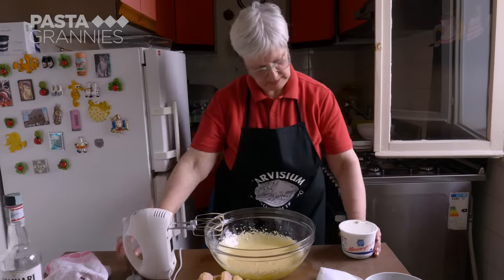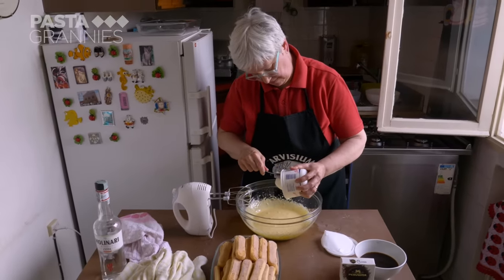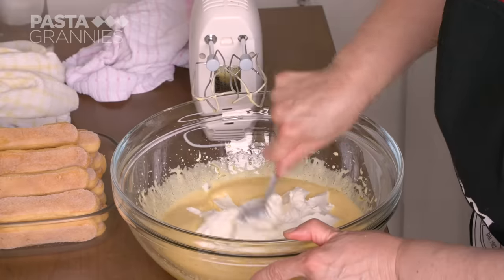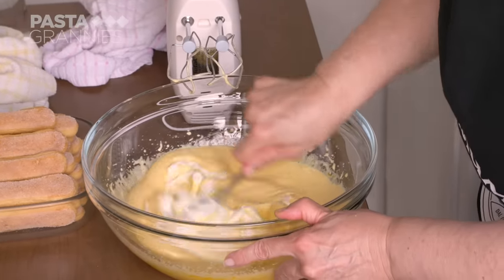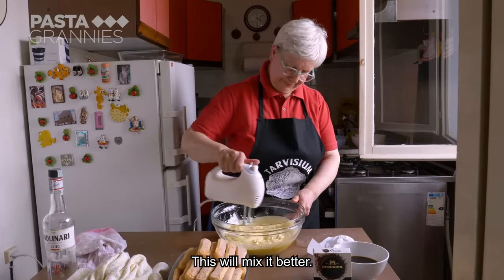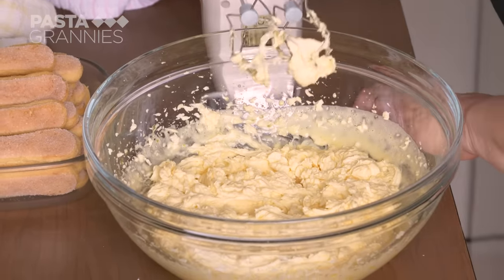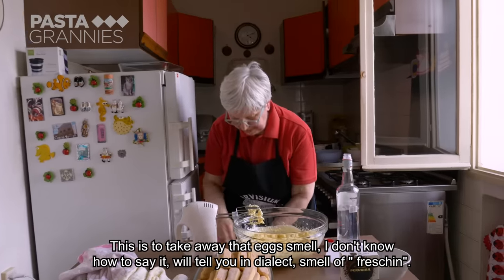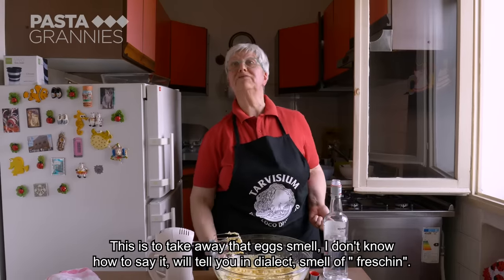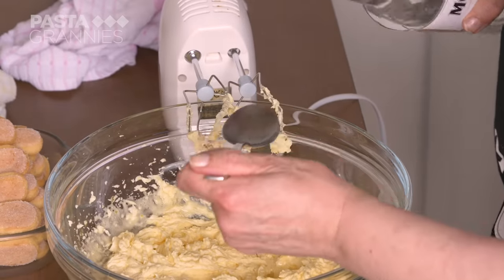Mara adds 500 grams of mascarpone — the Italian equivalent to French crème fraîche, but with a milder, sweeter flavor and a higher fat content. She then adds a non-traditional two tablespoons of sambuca, saying the anise flavor takes away the eggy taste.